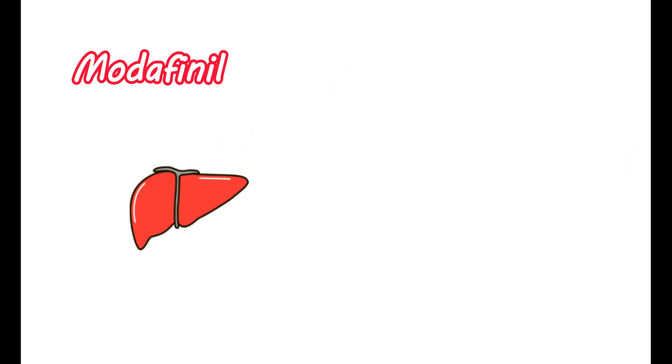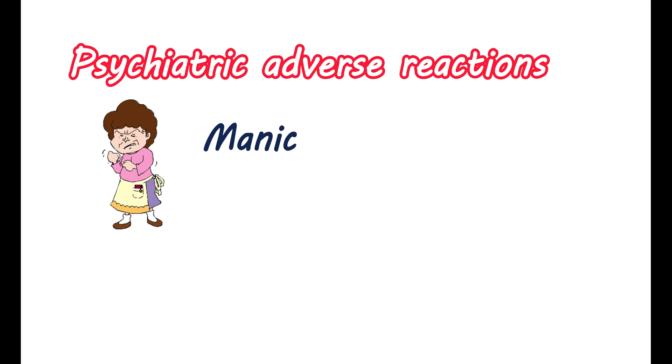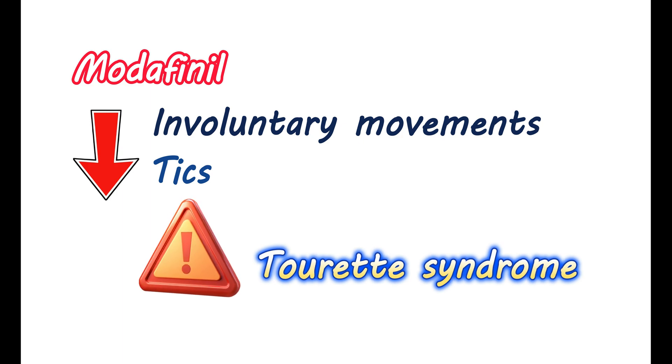This medication is metabolized in the liver. If you have any liver dysfunction, this metabolism may be impaired, leading to an accumulation of its levels in the body. Therefore, in people with severe liver impairment, the dose of this medication is reduced to half. Modafinil can produce a few psychiatric adverse reactions. It may increase manic symptoms and agitation and nervousness. As it reduces sleepiness, it may cause insomnia. If you have any previous history of psychosis, you should use this medication very carefully, as modafinil can increase psychotic symptoms like delusions and hallucinations. Use of modafinil may reduce a few involuntary movements and tics, which may mask the symptoms of Tourette's syndrome. Therefore, in such people, exacerbation of this syndrome may happen while using this medication.